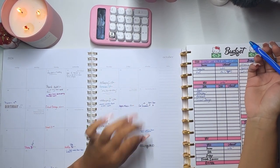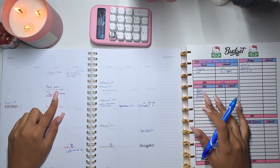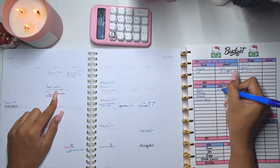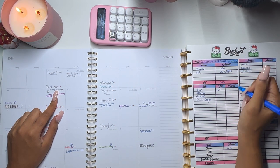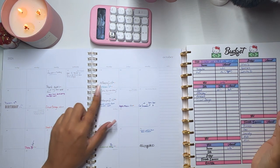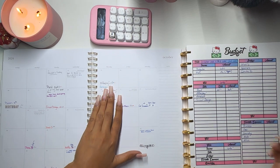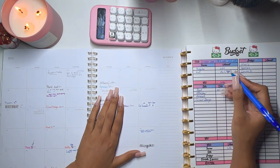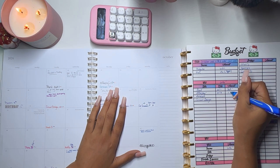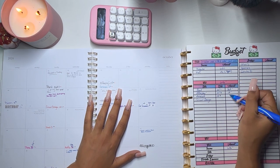This is October's monthly layout. The first bill I have is rent, which is due on October 1st — that's $369. Next I have AfterPay. I have four AfterPay payments this month. AfterPay one is due on October 3rd and that's $18. I also have Amazon due on the same day, which is $8.